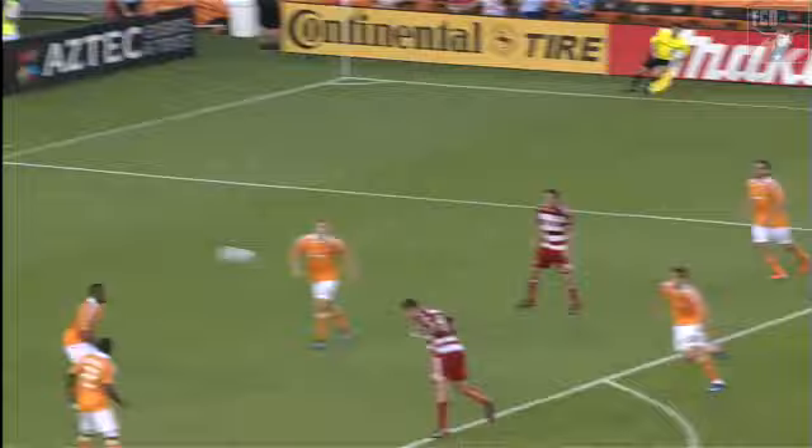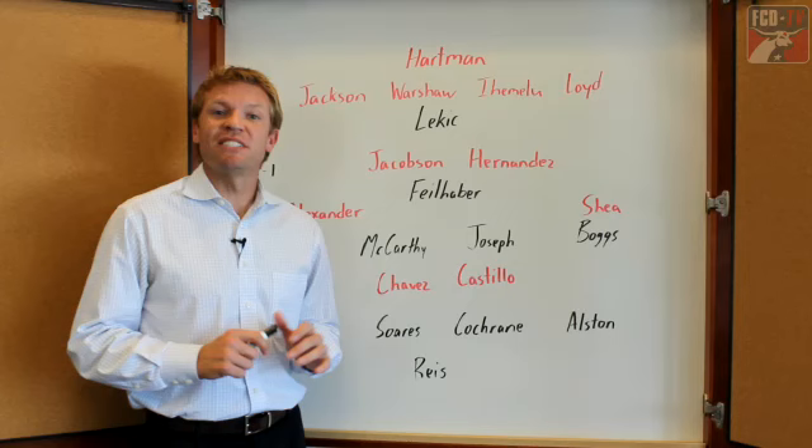For FC Dallas, it was a 4-4-2 for head coach Shellis Hyman in that 2-2 road draw at Robertson Stadium against the Houston Dynamo. Rookie Bobby Warshaw made his first start in an FC Dallas jersey, partnered in the center of defense with Ugo Ahimelu, who scored his second goal of the season. The man that got things started was Andrew Jacobson, who scored his first Major League Soccer goal.